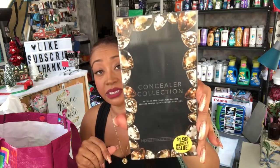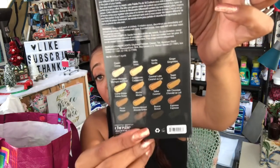I picked up this 16-color pro concealer palette by Chrisley. These retail for $10.99 at the beauty supply store but are only $1.99 at the 99 cent only store. You get all these colors — I'm not going to open it — but really great deal. I thought it would be great to add to a giveaway so I picked it up for you guys.